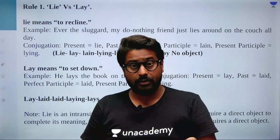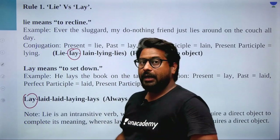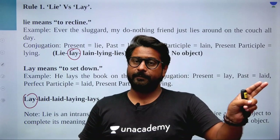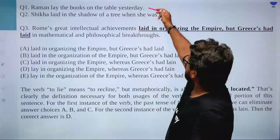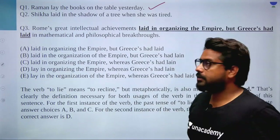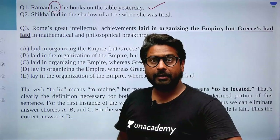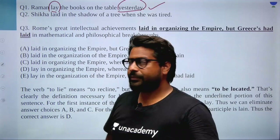This is an important rule. This single rule — rule number one — is capable of fetching two to three marks in various exams, trust me. Alright. So let's go to the next question. Raman lay the books on the table yesterday. Yesterday means past — it's a past-tense story. Now, which family does 'lay' belong to here? Let's ask the verb 'lay': what? Do we have an answer? Yes — 'the books.' Raman lay what? The books. Books is the direct object.